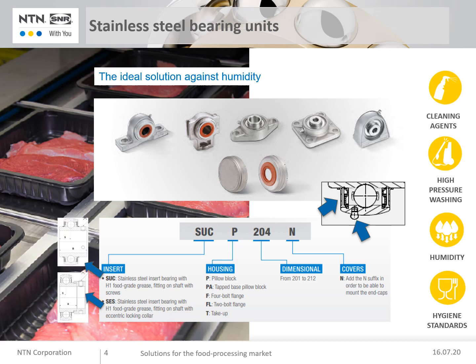The range comes from 201 to 212, covering 12 to 60 millimeters shaft diameter. There are two fixing systems: SUC with screw on the shaft, and SES with eccentric locking collar.